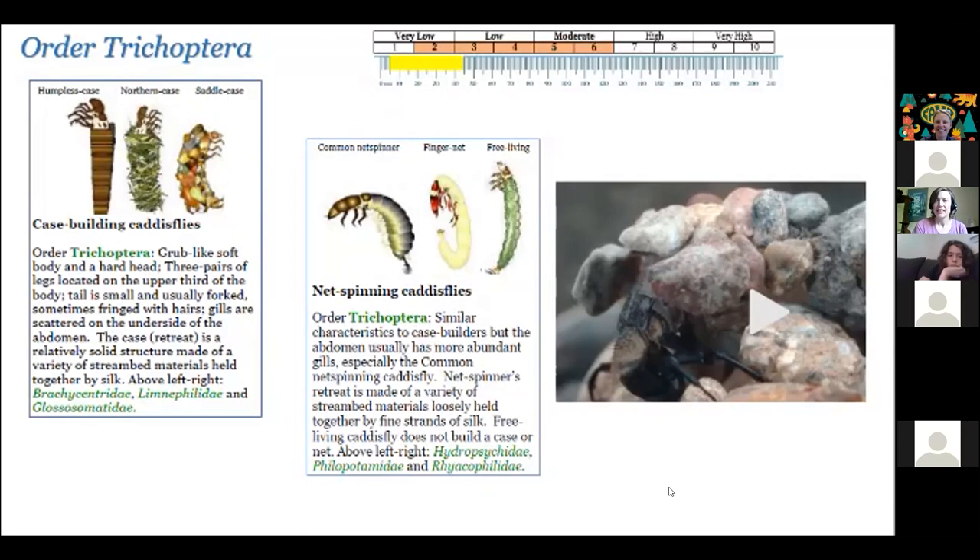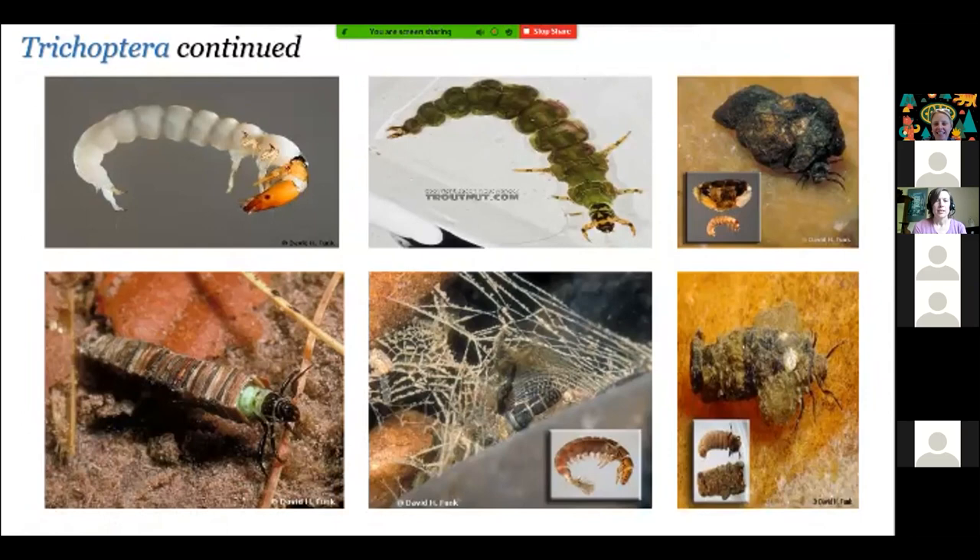Here's some more caddisflies to give you another look. Not all case builders use stones — you can see on the bottom left they've used sticks or vegetation. Often when you find these, they're stuck to the bottoms of rocks in the stream bed. If you didn't know to look for them, you might just think there's a rock or sticks stuck to the bottom of the rock, but most likely it's a caddisfly living inside.